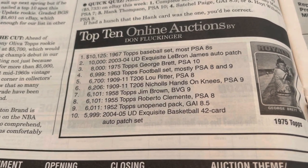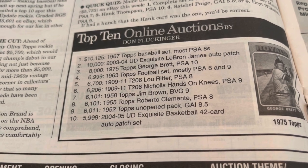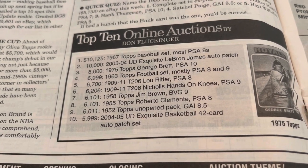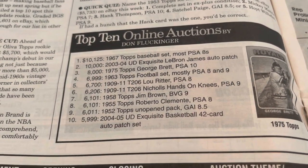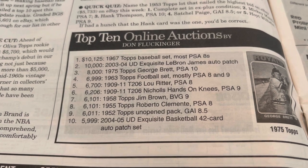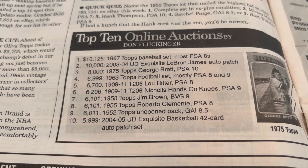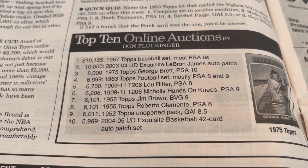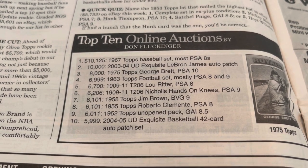We have a 1967 Topps baseball set, most PSA 8s — $10,125. I mean, that was a lot of money back then. 2003-04 Exquisite LeBron James auto patch — $10,000. What's that selling for now? Ten times that? A hundred times that? 1975 Topps George Brett PSA 10 — $8,000. 1963 Topps football set, mostly PSA 9 — $6,999. $6,700 for a 1909 T206 Lou Ritter in a PSA 8. Those were big prices back then. $6,206 for a 1909 T206 Nichols hands on knees PSA 9.